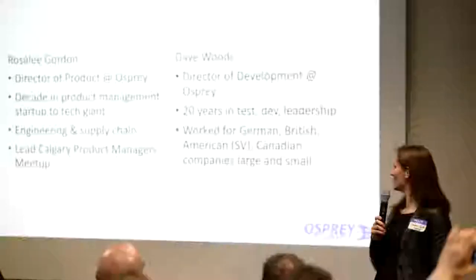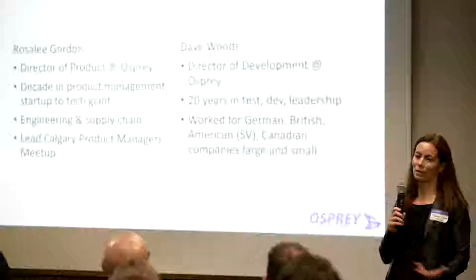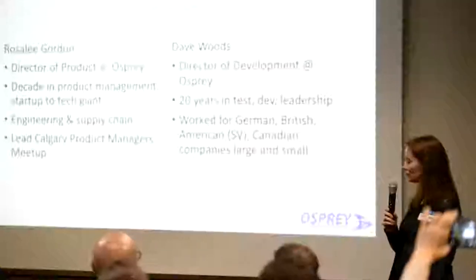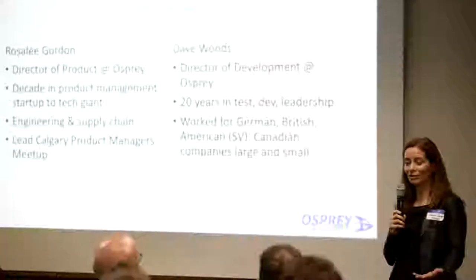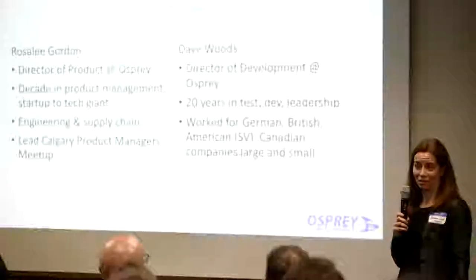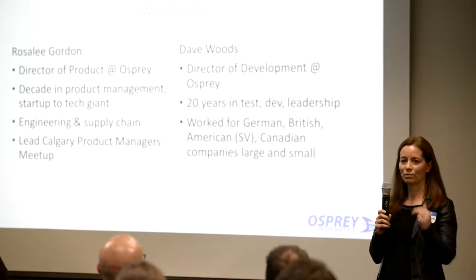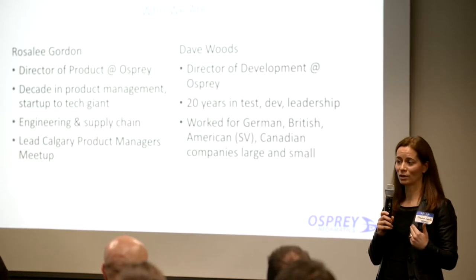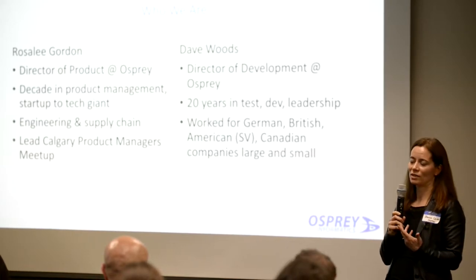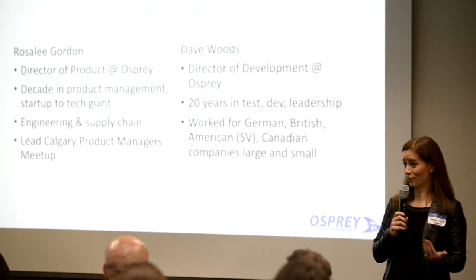Dave is the director of development. I have about a decade of experience in product management in small and large companies, also experience in engineering and supply chain. I also run the Calgary Product Managers meet-up — you can come check that out next Thursday. And one other thing: this is the first time I've worked with an artificial intelligence product, so we have some interesting perspectives and learnings to share from people doing this for the first time.